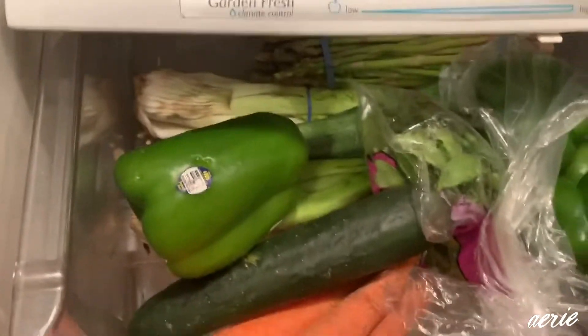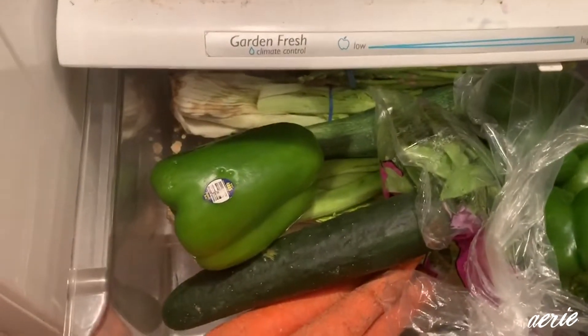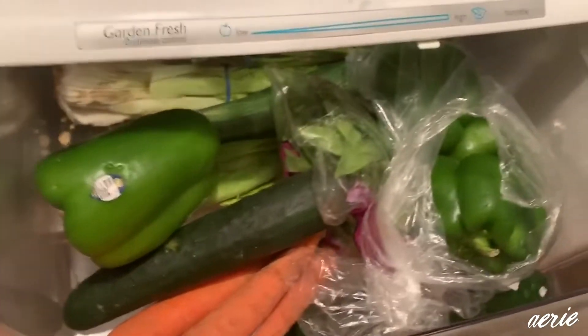Number one, I will always try and purchase either in no packaging at all or in my own container. So, no packaging at all — you're looking at your produce, you're looking at veggies. All this stuff in my produce and veggie drawer, I purchased in my own produce bag that I will show you guys.